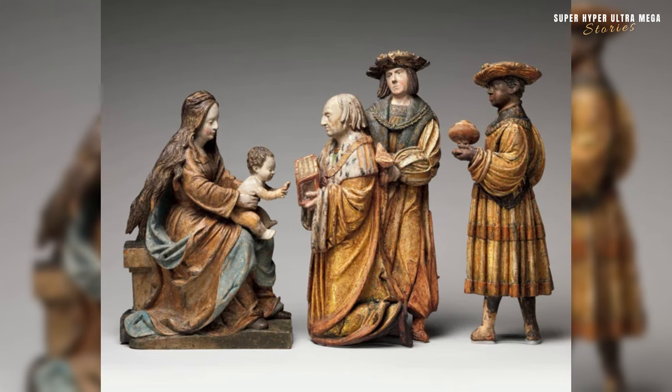The sculpture of the three Magi visiting Mary and Jesus, created by Hans Toman in Germany between 1515 and 1520. The subject depicts the three Magi, also known as the wise men or kings, visiting Mary and Jesus — a biblical narrative from the Gospel of Matthew. According to Christian tradition, the Magi brought gifts of gold, frankincense and myrrh to the newborn Jesus.